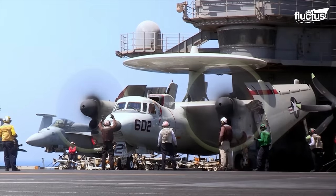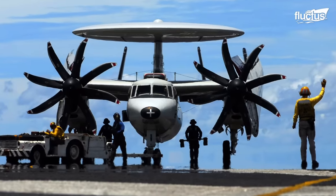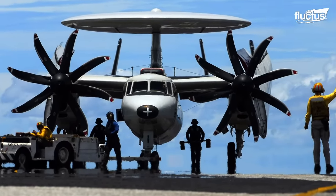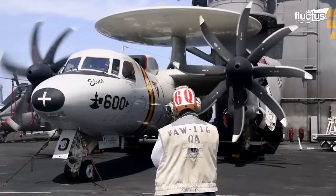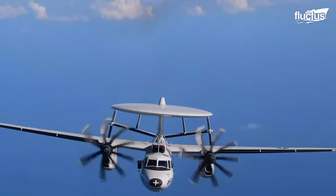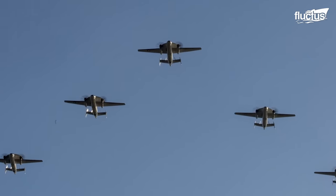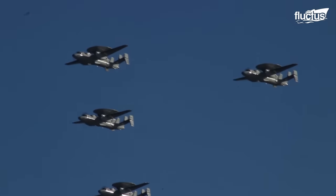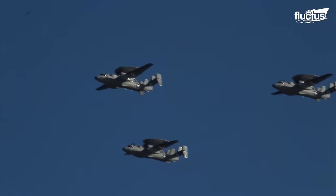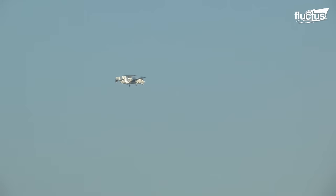The E-2 Hawkeye is easily recognizable by its distinctive 24-foot diameter radar dome above the fuselage. This allows the aircraft to detect, identify, and track potentially hostile aircraft and ships at significant ranges, providing a comprehensive surveillance envelope that is very difficult to penetrate.